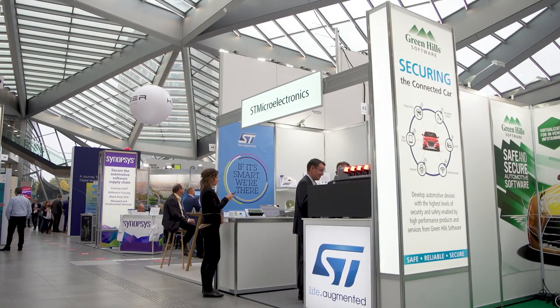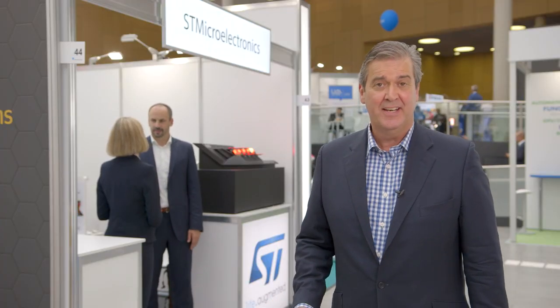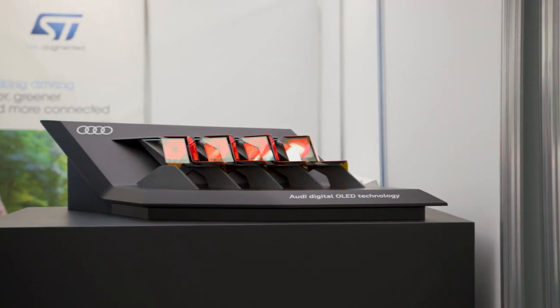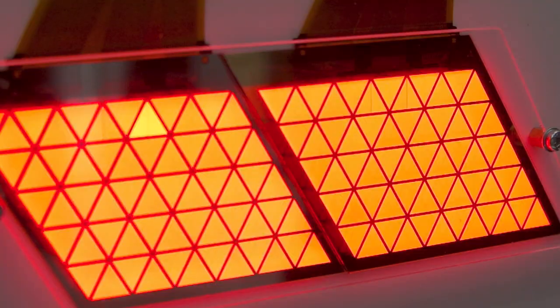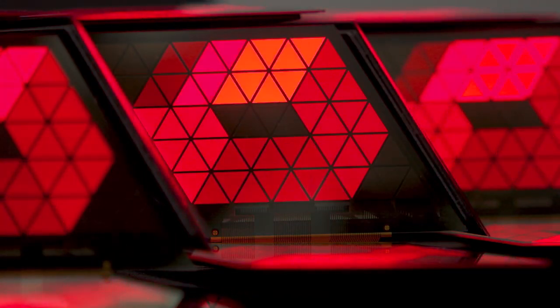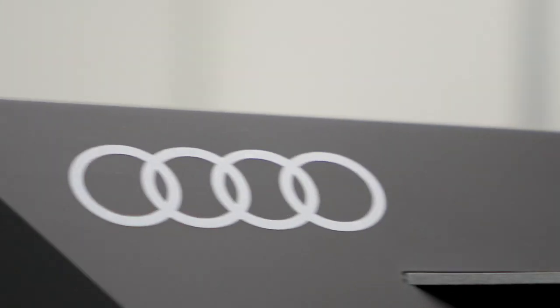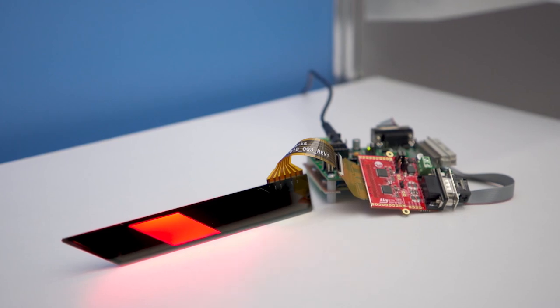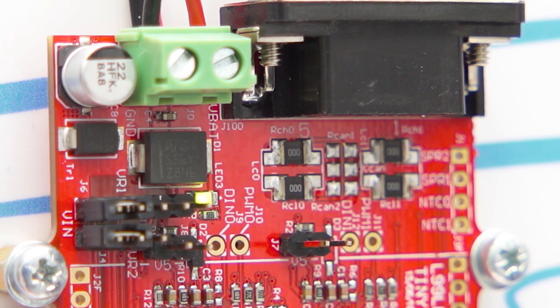Here on the ST stand we have a brand new digital OLED technology demonstrator, the result of a long-standing collaboration between Audi AG, OLEDworks and of course ST Microelectronics. As you can see, there are some pretty amazing and dynamic lighting patterns and signatures, and thanks to the groundbreaking technology all three parties are bringing to this project, this is just the start.